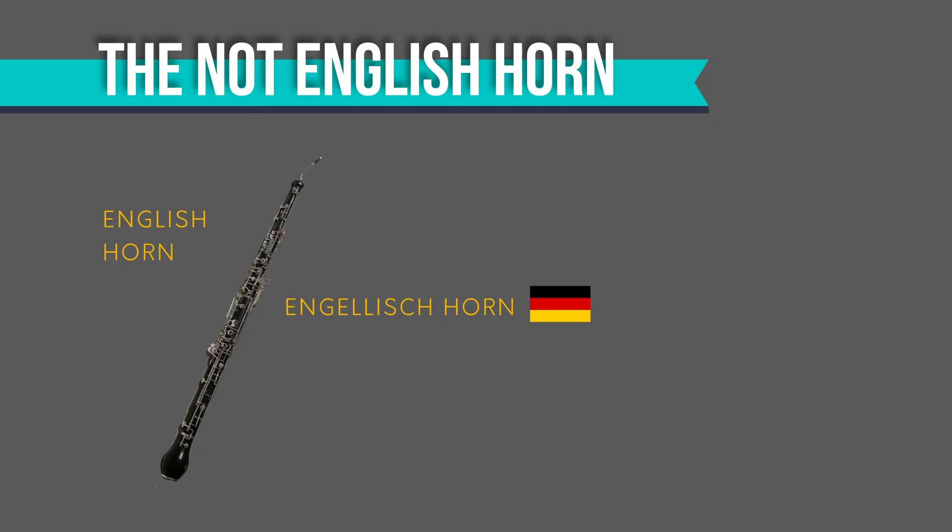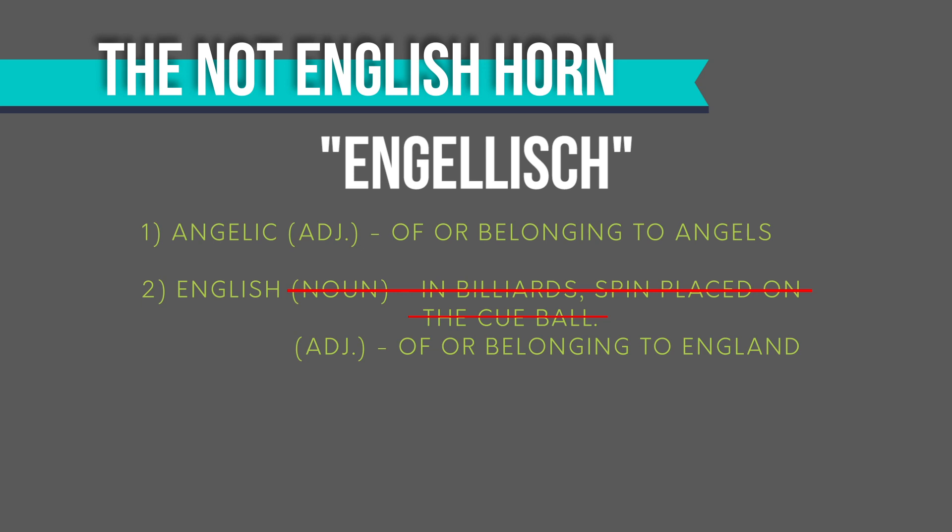The name confusion probably came from its Middle German name, meaning 'angelic horn,' named after the angelic creatures that were seen playing it in medieval paintings. However, in the vernacular at the time, this word could mean either 'angelic' or 'English,' which at first I questioned.